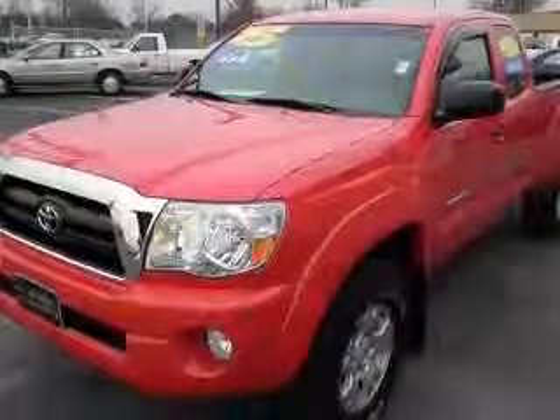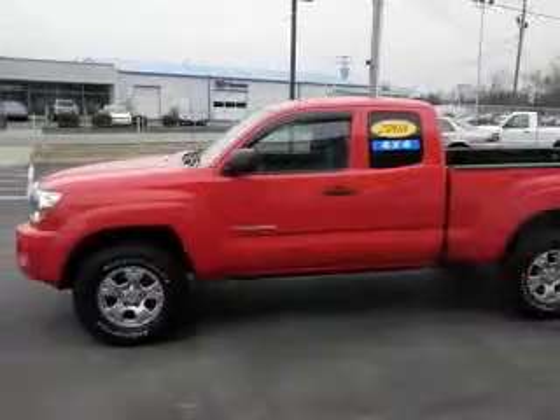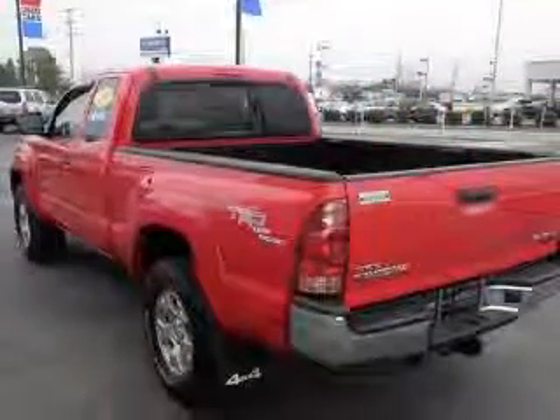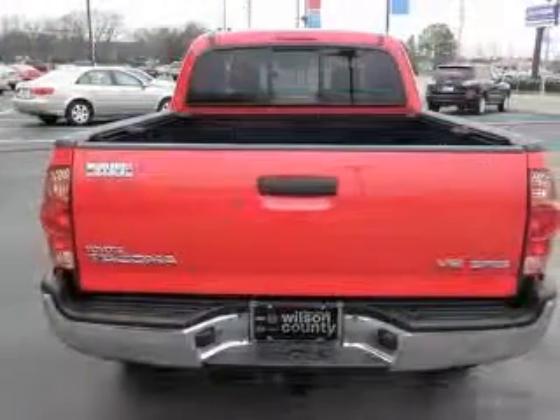This vehicle has a red exterior and includes the following options: 4-wheel ABS brakes, air conditioning, bed length 73.5 inches, center console with full-width covered storage, and an in-dash clock.